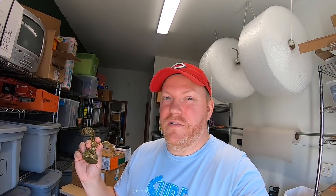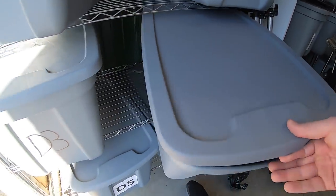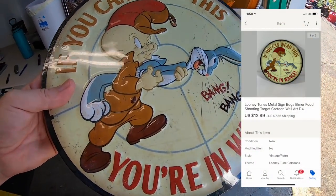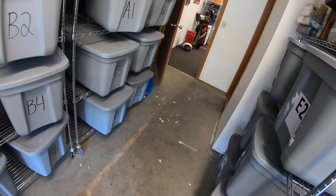Sold a Looney Tunes metal sign — Elmer Fudd and Bugs Bunny. Got this for two dollars at a garage sale, sold for $12.99 plus shipping, going to a viewer named Steven. Steven, thank you for the support — really appreciate it. Also sold a pair of Levi's jeans from the bulk buy, so I probably have a couple bucks into them — sold for $24.99 plus shipping.